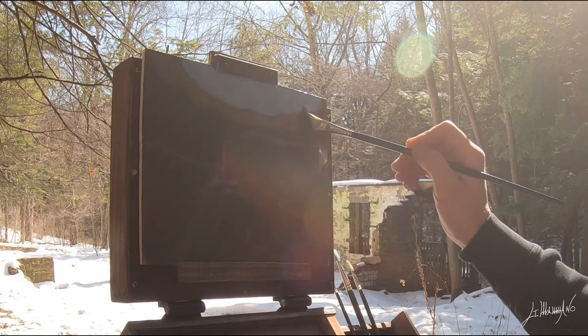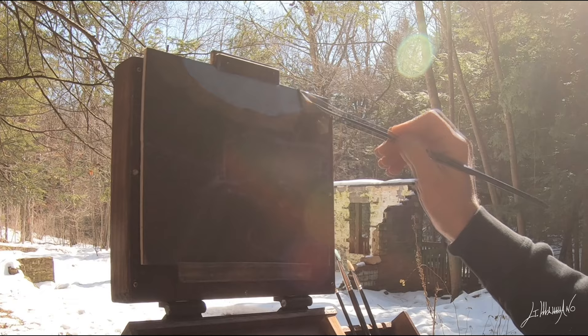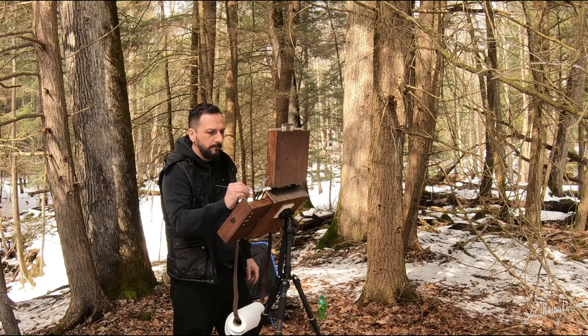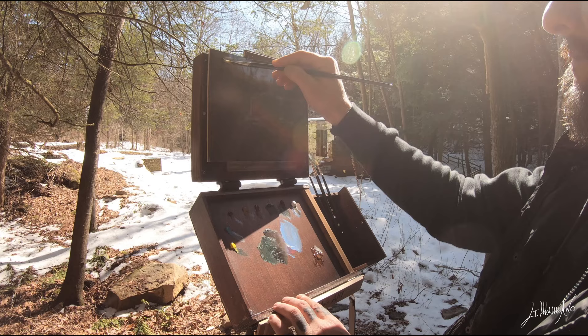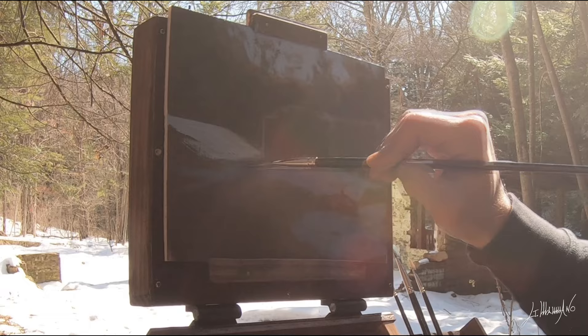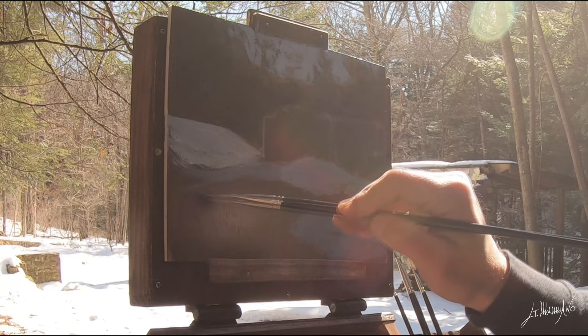I'm not gonna paint every single tree — I'm just going to give an impression. With some burnt amber, yellow ochre, and some titanium white I give the impression of the tops of trees. Now I'll start painting some snow.